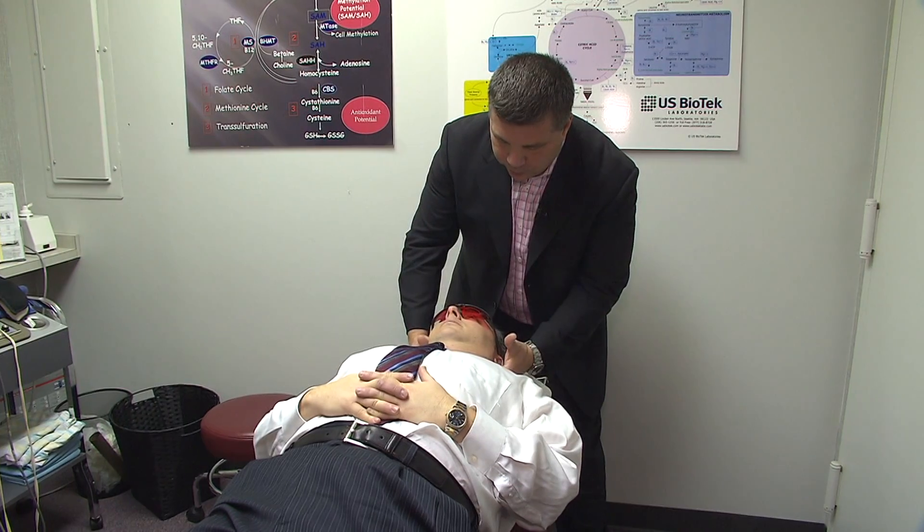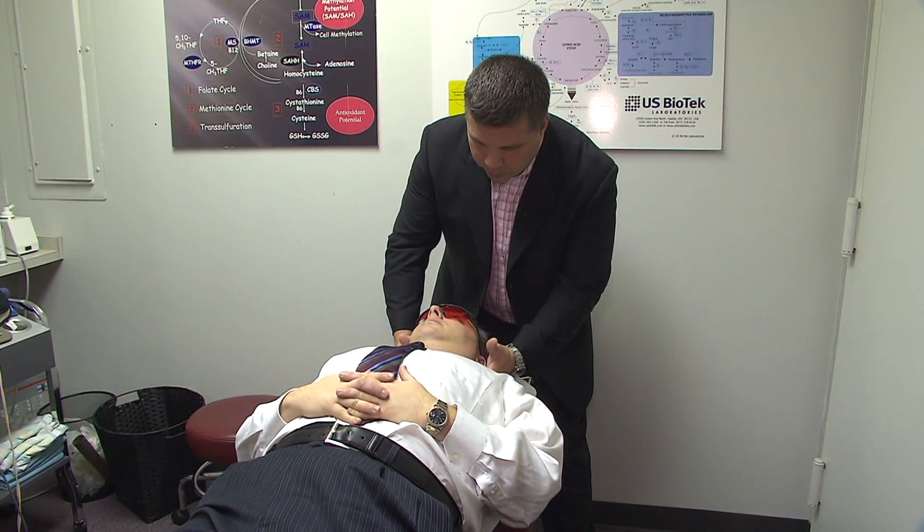Dr. Grutadoria says Scott's headaches were linked to both dietary, neurological, and structural causes.